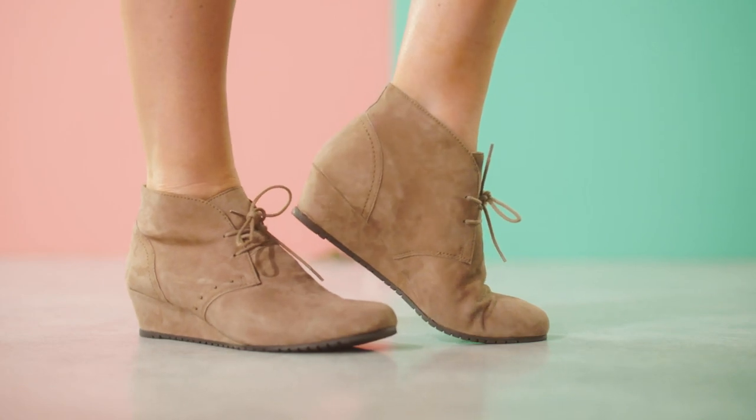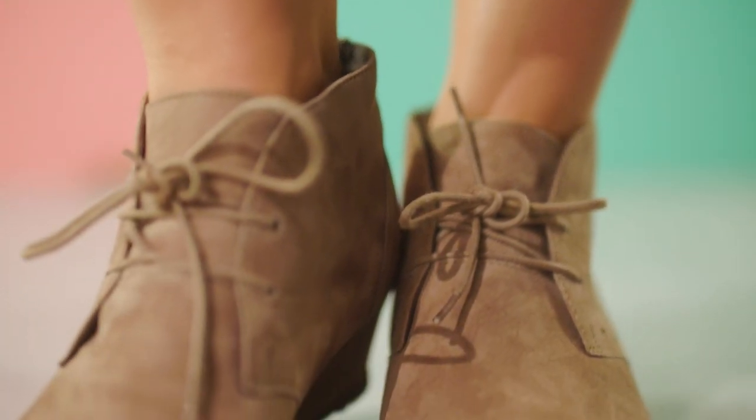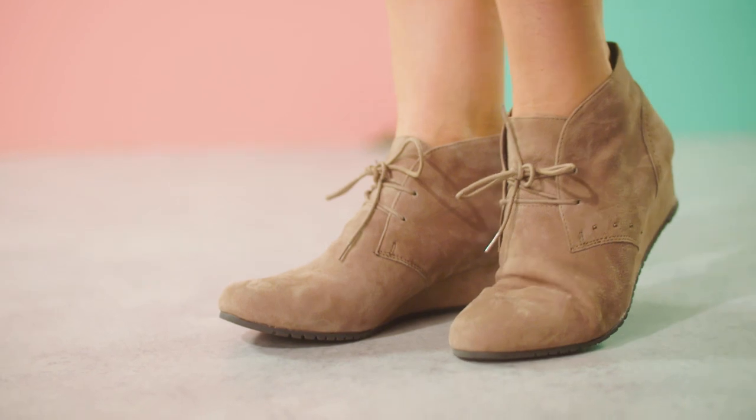So tip number two is the classic boot. I love a boot because it works all the way throughout the year, especially for summer with a maxi dress, but you can really create that rock chick look with your biker jacket and jeans. It doesn't matter what sort of boot you go for, whether it's a zip boot, whether it's a buckle boot, whether it's a heel or a wedge, they always look fab.